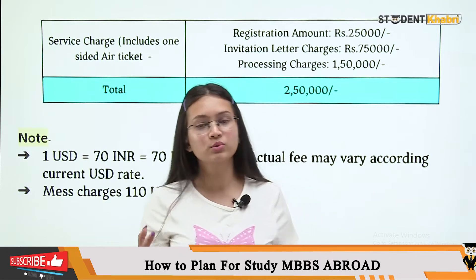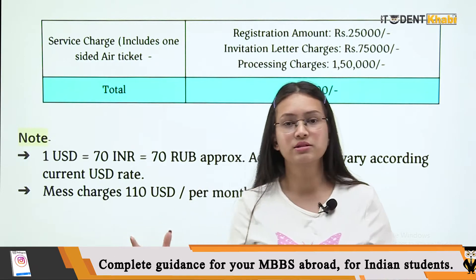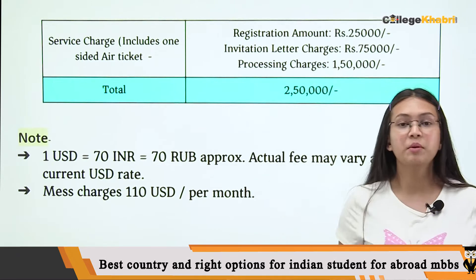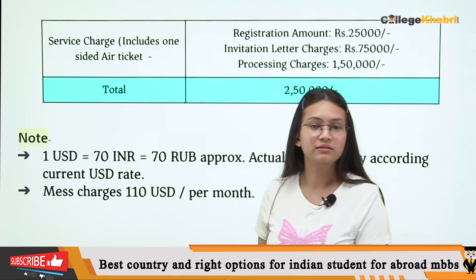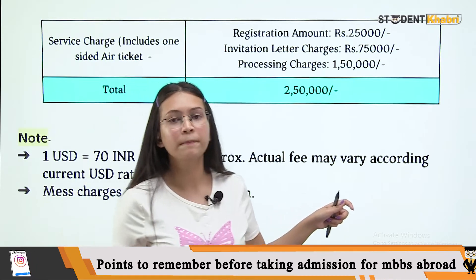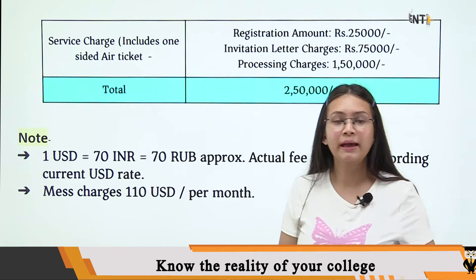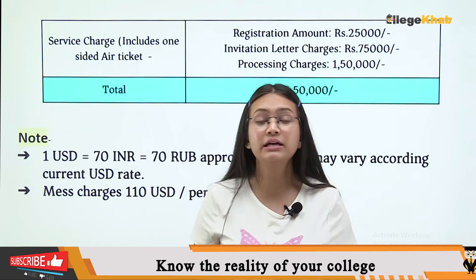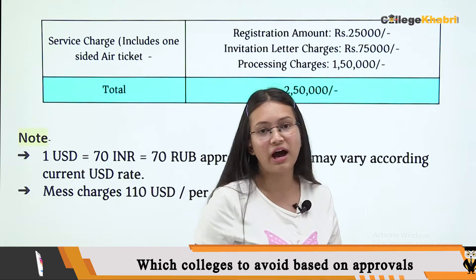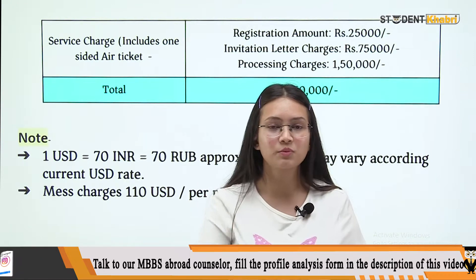There are many questions and doubts about where these universities get recognized from and what their affiliations are. You can cross-check those things with our counselors. We need to verify where the university's affiliation is, when it was established, and how many years it has been offering MBBS. For a detailed profile analysis, check the link in the description box.